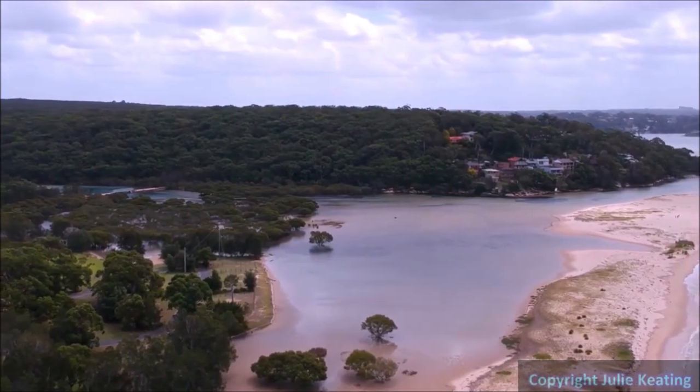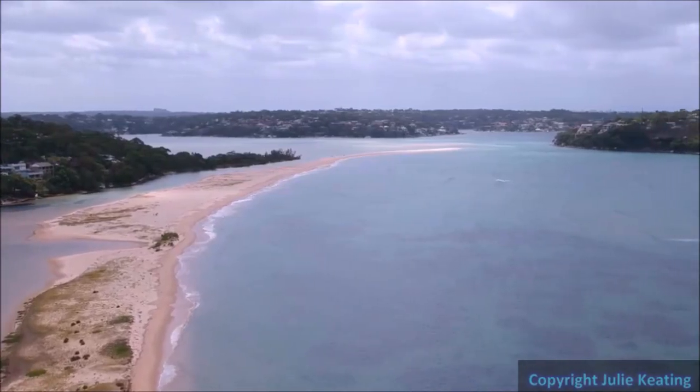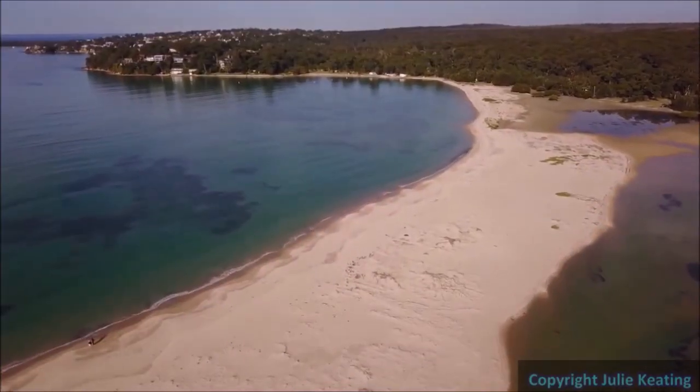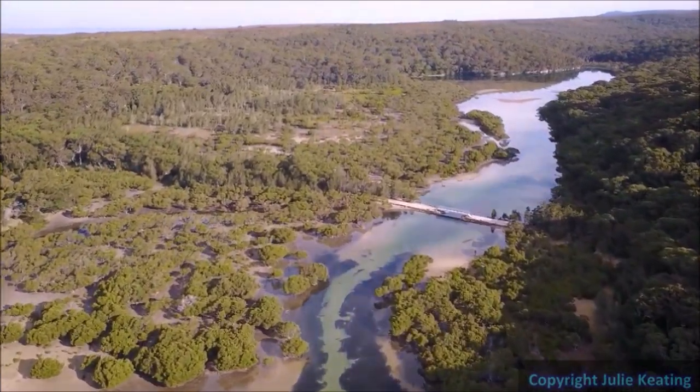From the air, this is the Bonnyvale Lagoon looking down Cabbage Tree Creek, D-Band Spit Beach and swinging round to Gunnamatta Bay. From the opposite angle, flying up the Spit Beach and then down into the area known as Cabbage Tree Basin.